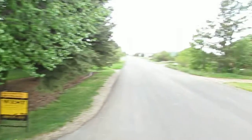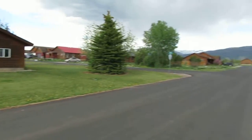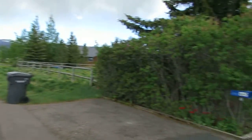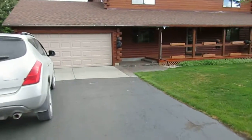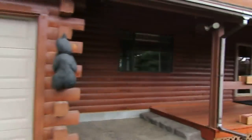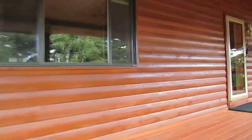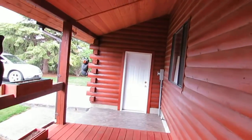Video walkthrough — going to do a little panorama of the surrounding area. Check out this nice covered deck entry from the garage over there.